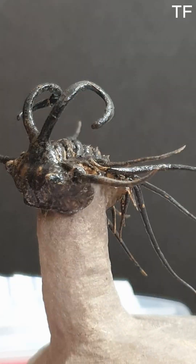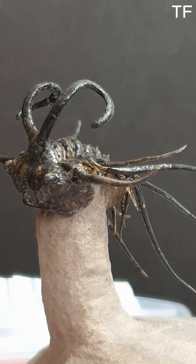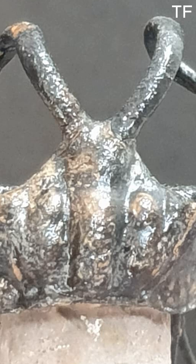It's a tangible connection to a world that existed long before humans ever walked the planet. And while the Dichranurus is undoubtedly a standout, it's just one of many incredible fossils that offer us a glimpse into the past. From towering dinosaurs to tiny marine creatures, each fossil has its own unique tale to tell. Collecting fossils isn't just about owning a piece of history — it's about preserving and celebrating the legacy of life on Earth.